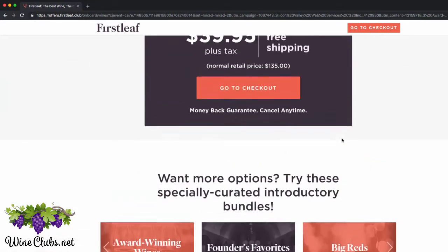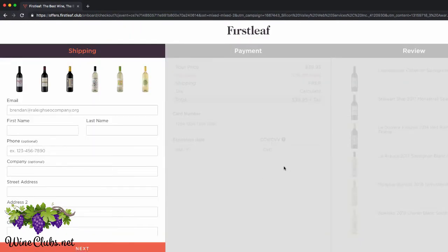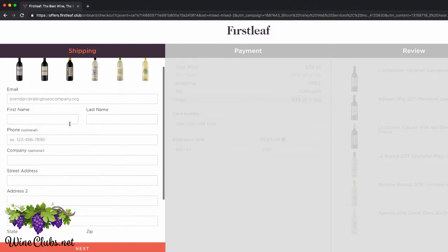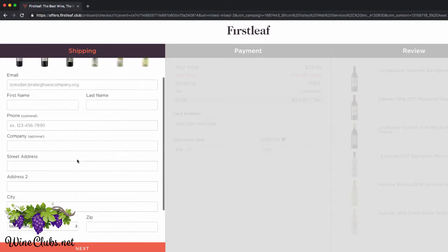So next, I'm just going to go ahead and click go to checkout. And this will take me to the checkout process where you get to put in all your information, see your price of $39.95, and review your wines.